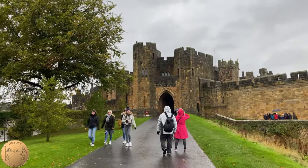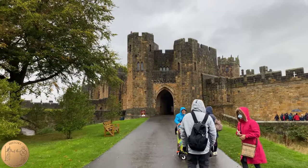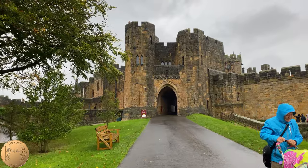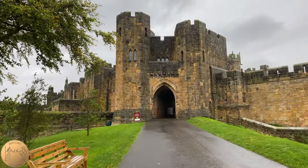Here is the Lion Archway, which was used in Harry Potter as the main entrance into Hogwarts. You may remember a scene where Hagrid drags a Christmas tree to the Great Hall and he walks first through this archway.